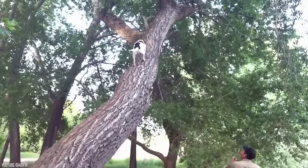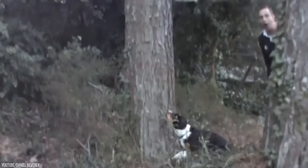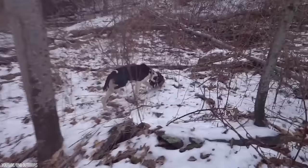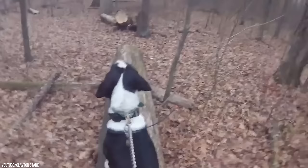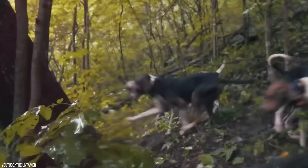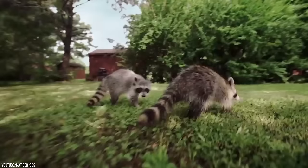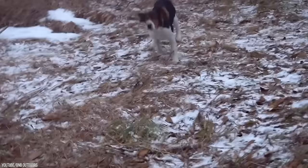Tree Walker Coonhound. Lastly, we have the Tree Walker Coonhound, which can climb trees. They were bred to hunt raccoons and other small prey by going up and down trees. Because they're so fast, Tree Walker Coonhounds can actually climb trees faster than we could ever imagine. Hunters realized that these dogs could go into places that simply weren't safe for humans, which meant they needed the right training in case there was a dangerous animal like a bear or another large predator around.